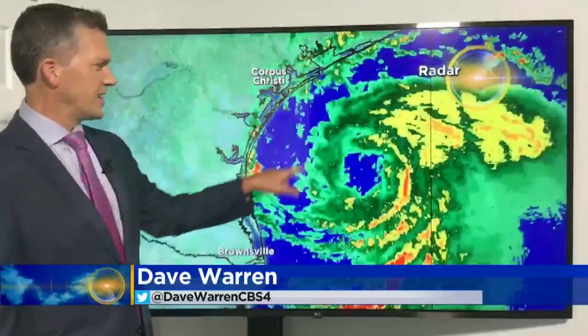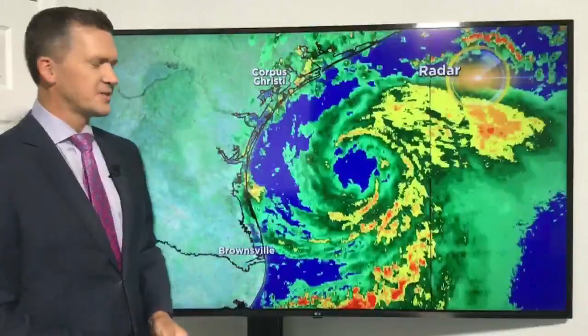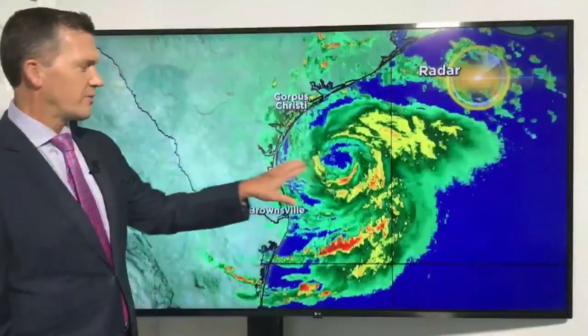As of this morning, this became Hurricane Hannah. Here is the radar picture. You can see clear circulation there around the eye. It is still over water, so it could continue to intensify before it approaches the coastline here around Padre Island between Corpus Christi and Brownsville, but that became a hurricane this morning.